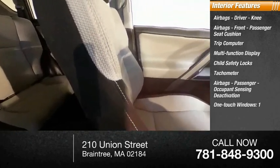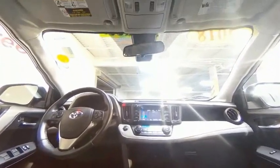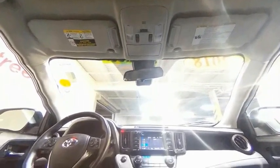One-touch windows, cargo area light, and compass. Searching for a dependable vehicle that looks great too? You found it, so stop in today.